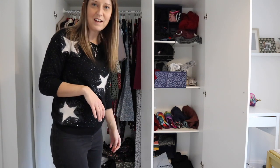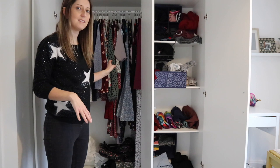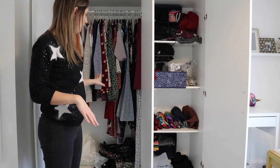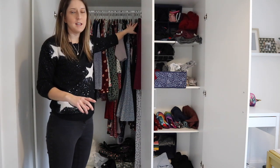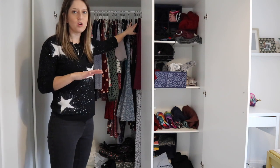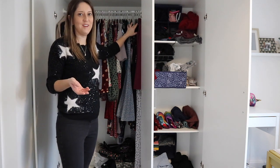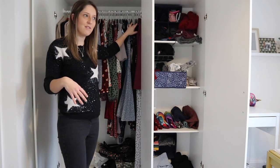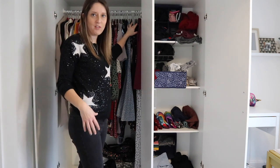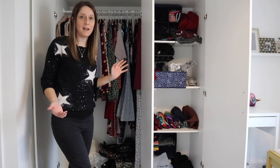On the surface level the wardrobe doesn't look too bad, but I'm fully aware I've got lots of things in here that just aren't organised and tidy. I'm going to first go through all the items on this side and see if there's anything I'm not sure I want to keep, and then do my traditional try-it-on method. That's the best method I find helpful when I'm not sure on an item - I need to try it on and see whether it fits and whether I can pair it up with something else.